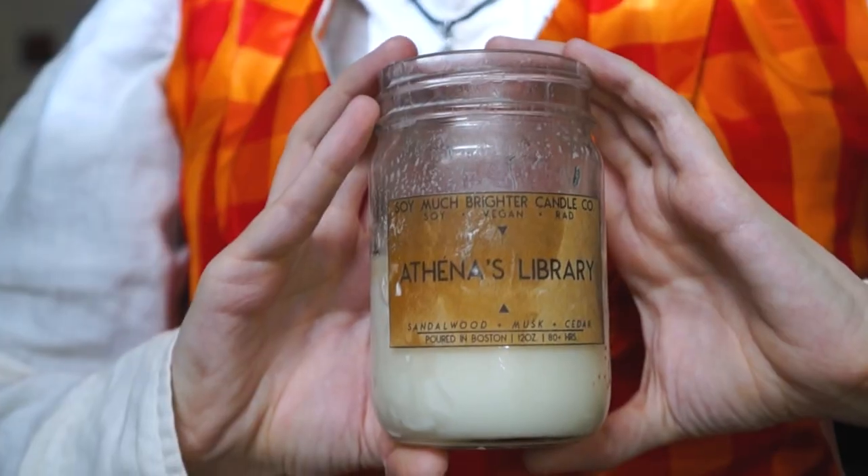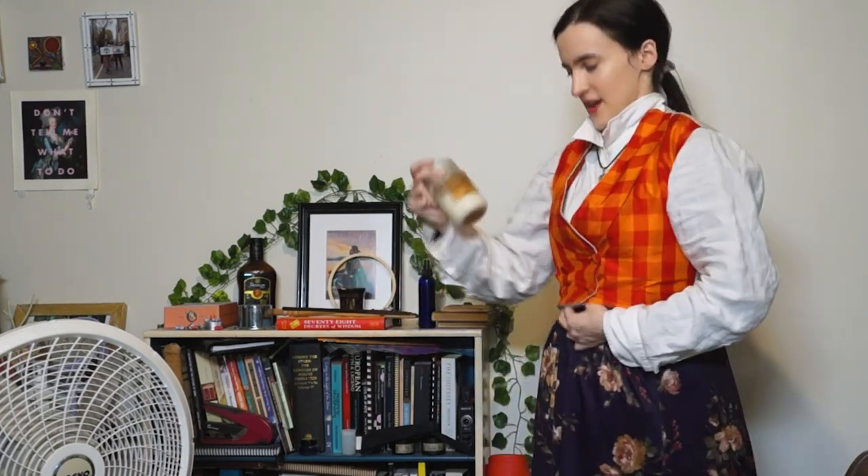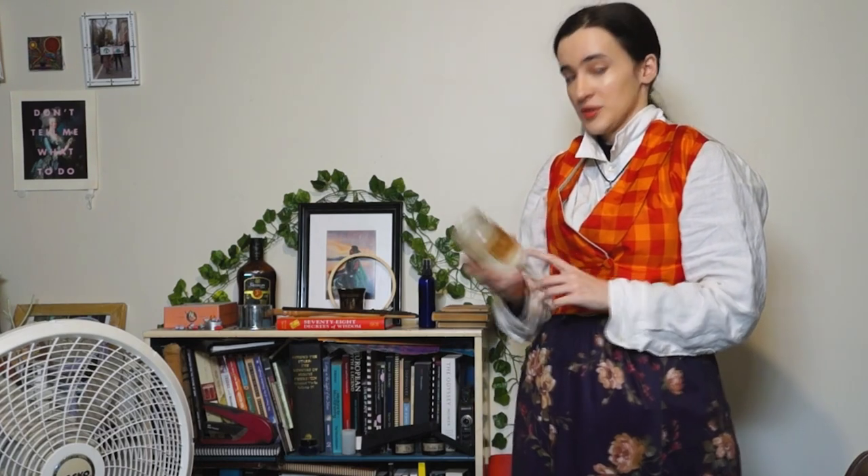I sort of syncretize this aspect of Minerva with Athena — her association with education and knowledge. I have a candle here called 'Athena's Library' by Soi Much Brighter. This candle is well loved; you'll actually see it burning in the background of my videos. I got it at the start of my first journey with Athena, along with my little Athena necklace that I wear in every video. I also saw someone selling these at the local market and met the woman who makes them — kind of synchronicity.